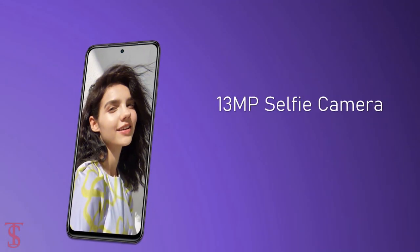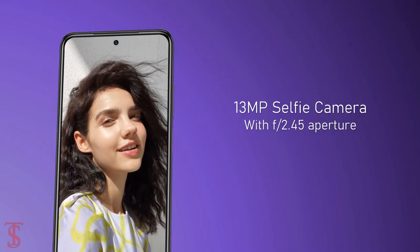At the front, it has a 13 megapixel selfie camera under the hole punch at the top center with f/2.45 aperture.